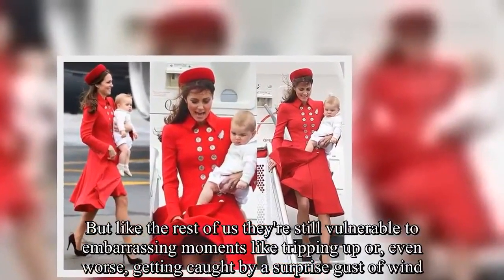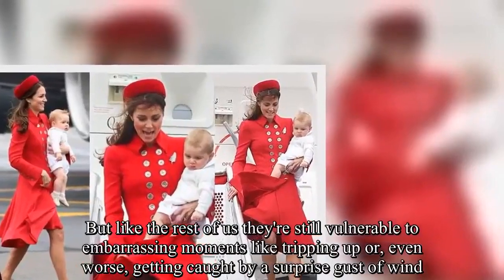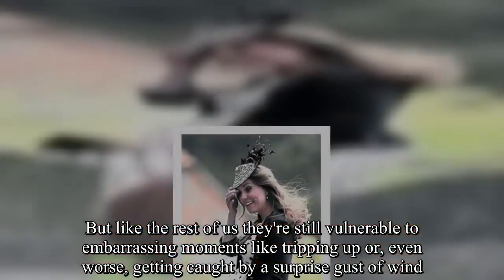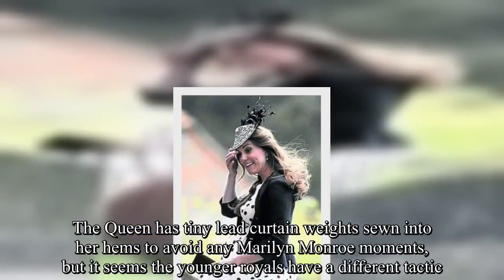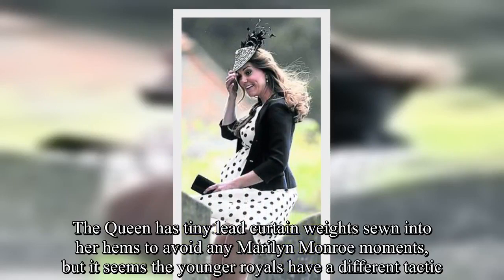But like the rest of us, they're still vulnerable to embarrassing moments like tripping up, or even worse, getting caught by a surprise gust of wind. The Queen has tiny lead curtain weights sewn into her hems to avoid any Marilyn Monroe moments.